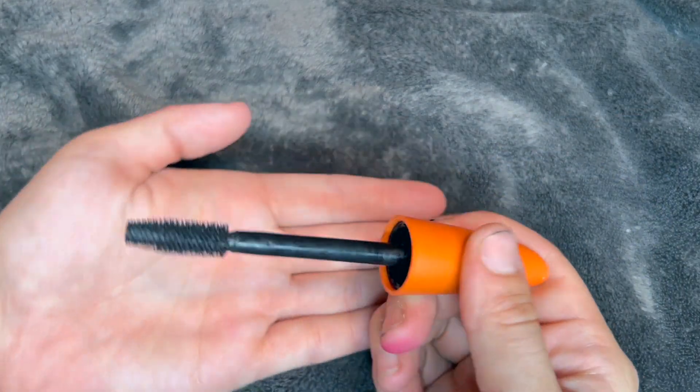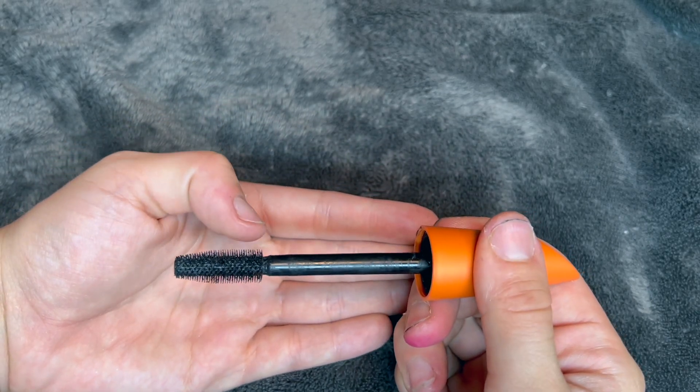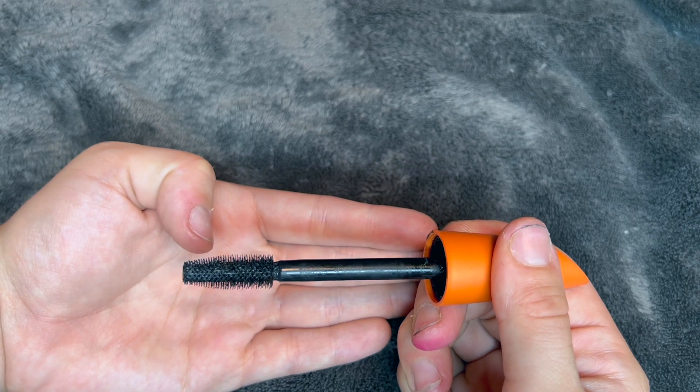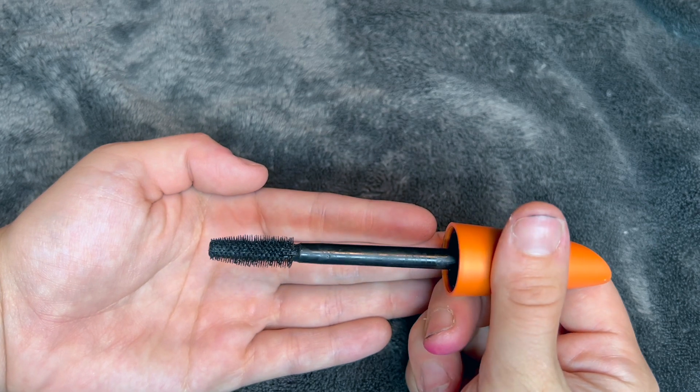Here you can see the stick is very thick, nice and sturdy, and over here there's a nice tapered brush. Down here I like to use this area for my inner corners, and maybe the lower lash line as well.